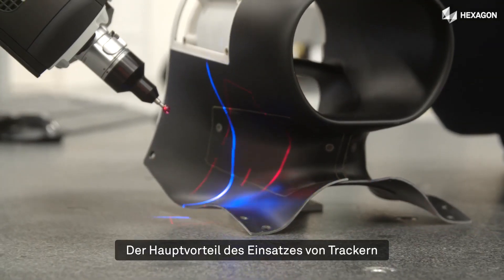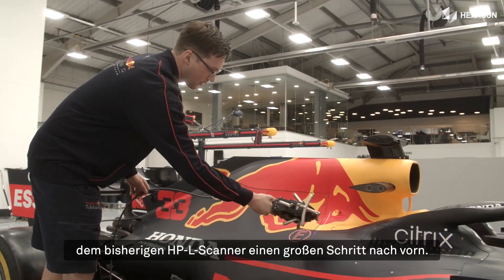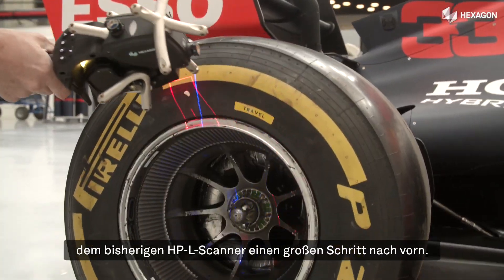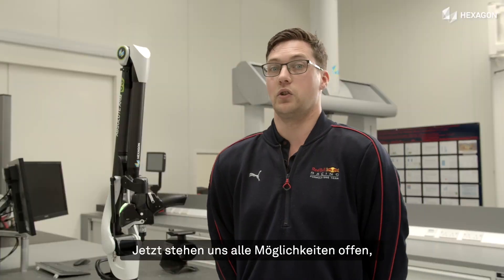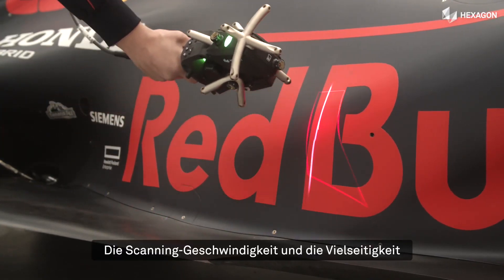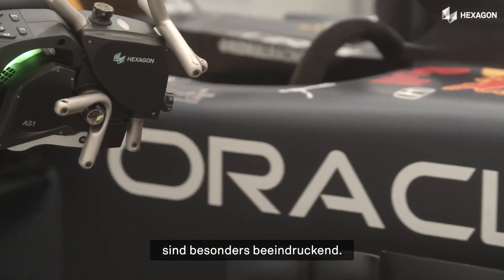The main advantage for using the tracker is the volume of scanning you can do. It's a big step up for us from using HPL scanners before — now using the AS1 scanner, the world is your oyster, you can go wherever you want with it. The speed of the scan, the versatility of it — it's really, really good. Really impressed.